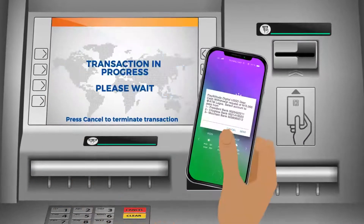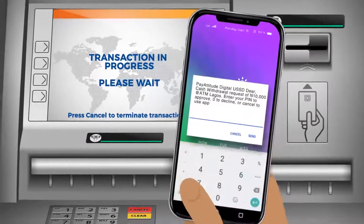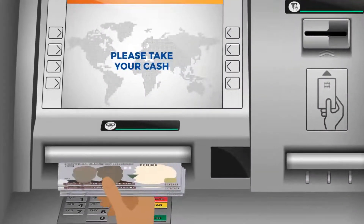Step 4: Select the amount. A notification will be sent to your phone to authorize. Select the account to debit and enter your PIN to approve. Voila! Cash dispensed and transaction complete.